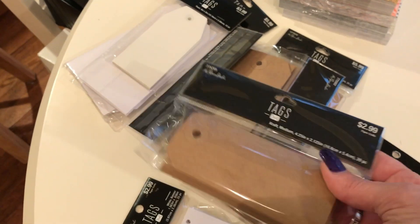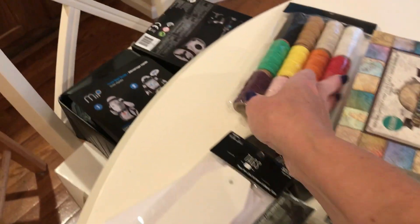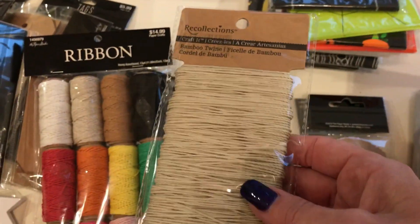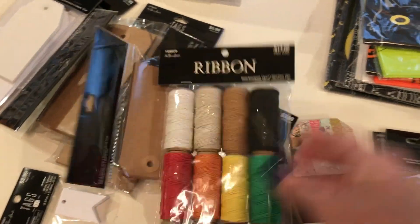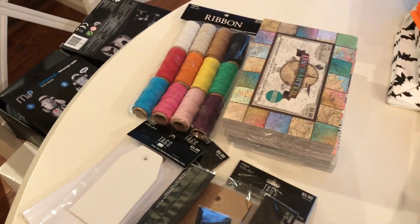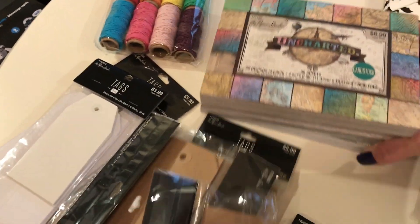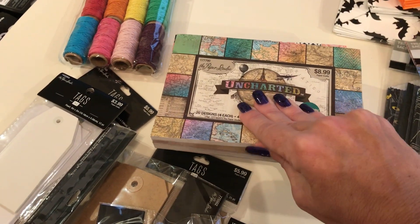Since I couldn't get the tags I wanted at Michael's, I got these plain ones in all different sizes, and they were 50% off. If I had known Hobby Lobby had their twine 50% off I wouldn't have bought the Michael's twine, but I'm not going to return it — I absolutely hate returning things. I'm sure I'll use it.